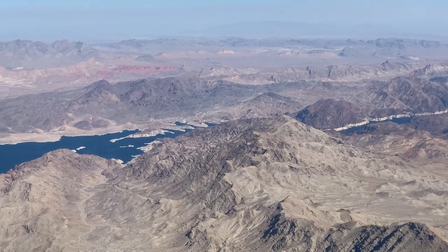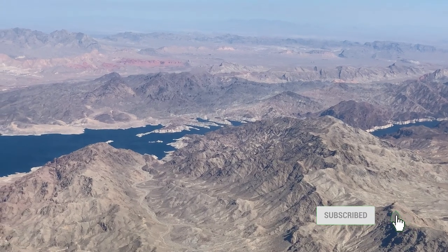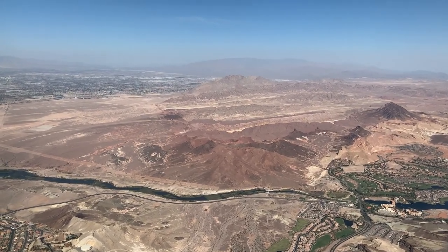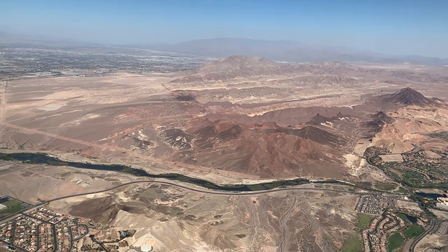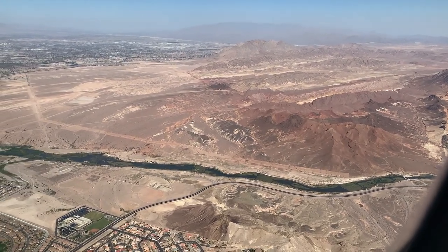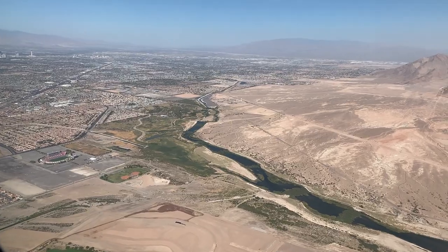We're now officially in our destination state of Nevada, and we're lined up with the runway as directed by the Las Vegas Approach Controller. Today we will land on runway 26L, which is a straight-in approach. If you're flying into Las Vegas from the east like I am, I recommend sitting on the right side of the plane. Sometimes arrivals from this direction will land to the south, and the right side will provide some great views of the Las Vegas Strip, as that approach is practically parallel to the strip's east side. But for today, the view of the strip is limited to being ahead of us and still to the right.